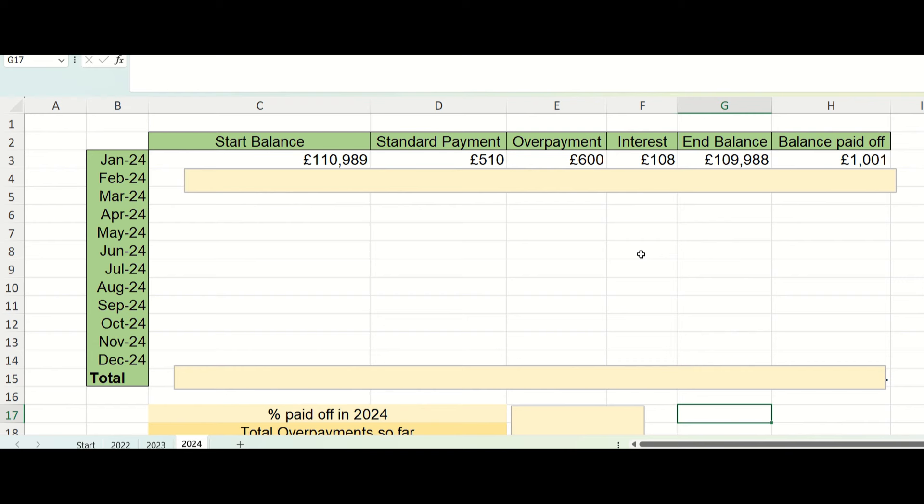So where were we at the end of January? I mentioned on the last video that my aim this year is for us to get the mortgage balance to be under £100,000, and to do that my partner and I need to knock around £1,000 off the mortgage balance each month. We made a good start in January with an overpayment of £600, which meant the balance dropped by £1,000, and the hope going into February was to continue and do the same.